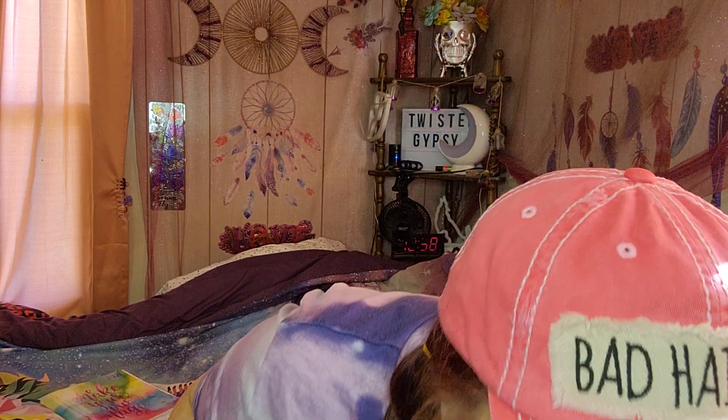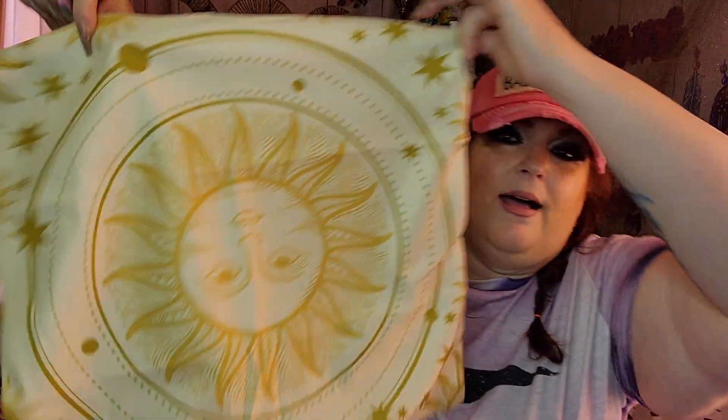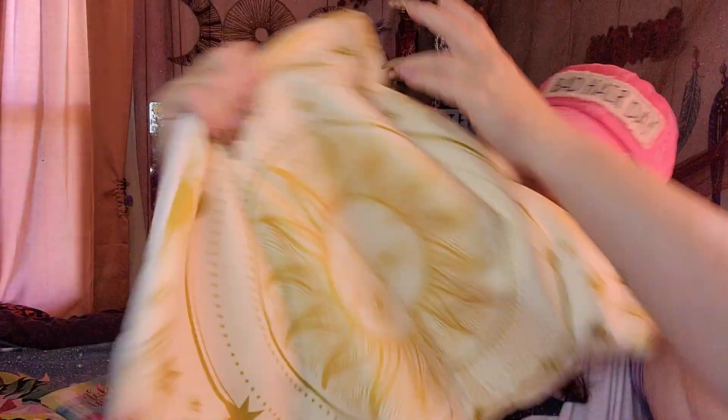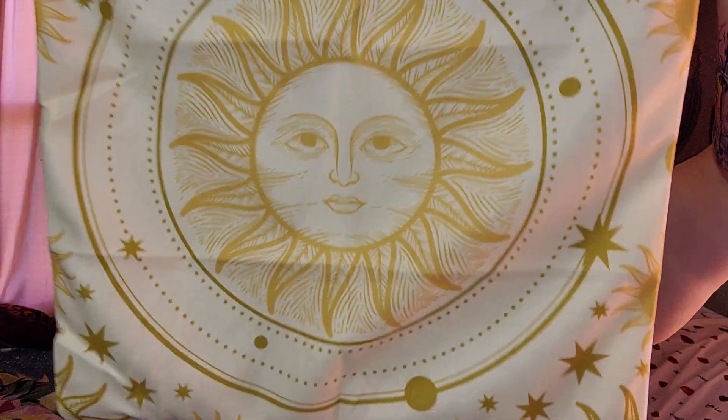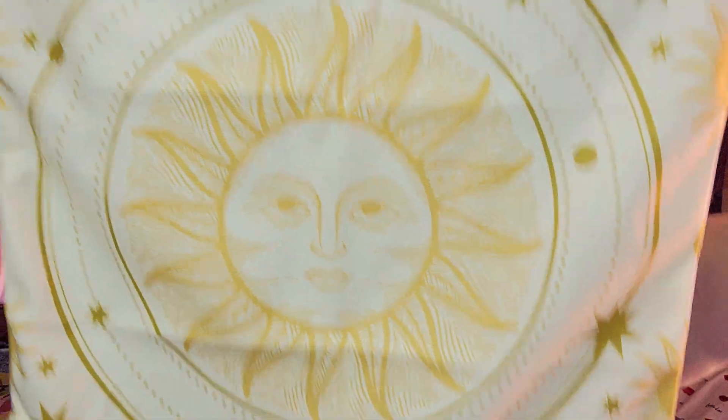They ship everything really well — I've never had anything broken when it was shipped to me. So this is a pillow cushion case. Sometimes you get sick of looking at a specific pillow, and you can get these — just like the ones I got at Dollar Tree for Christmas, basically the same vibe, although this one was $3. I really love that print. This is super duper soft. I love anything with a sun on it and I just think this is really pretty. I was not expecting it to be that soft — I am going to put this over one of my cushions.